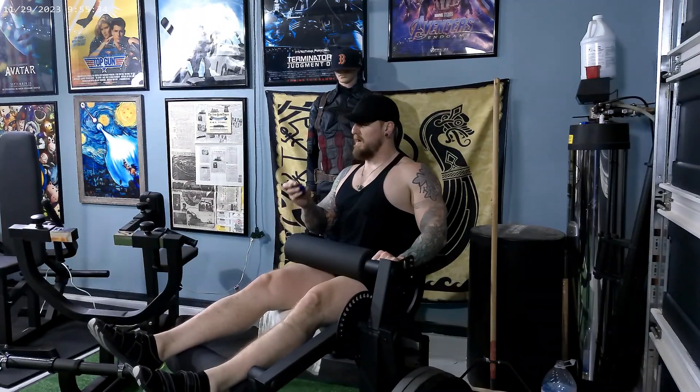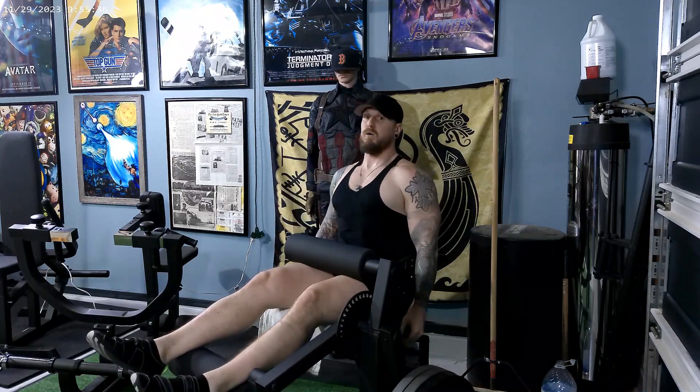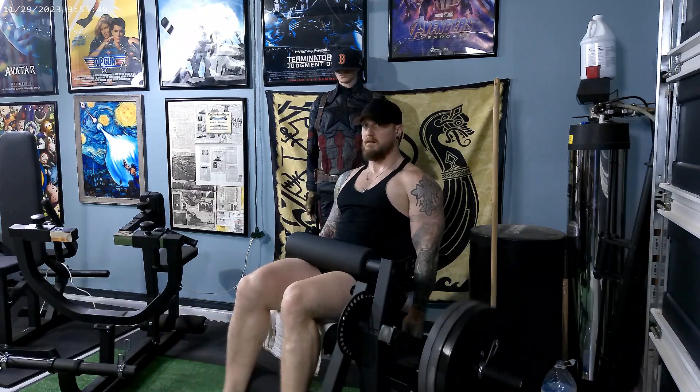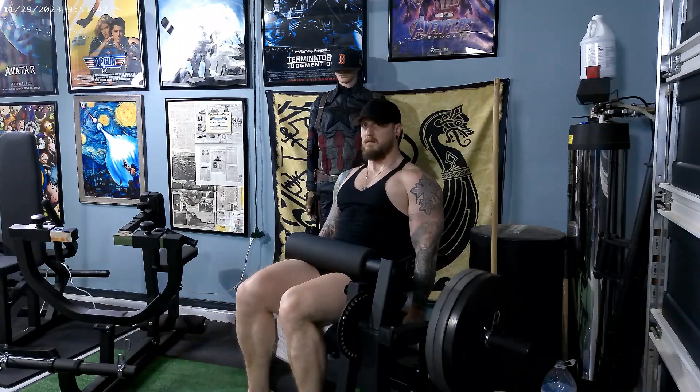Workout number five is going to be leg curl, three sets by 12 reps at 135 pounds — a 45-pound increase from last week.